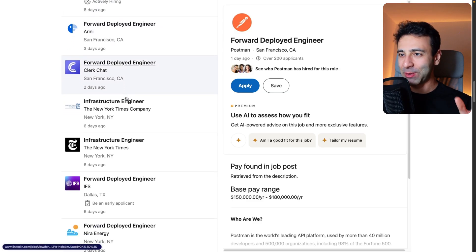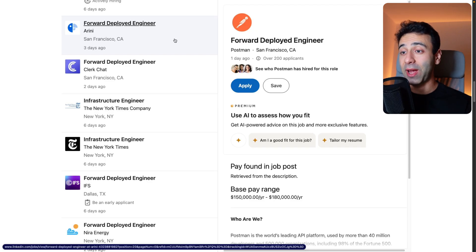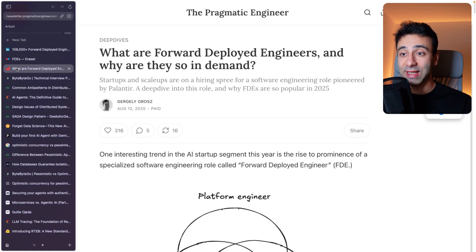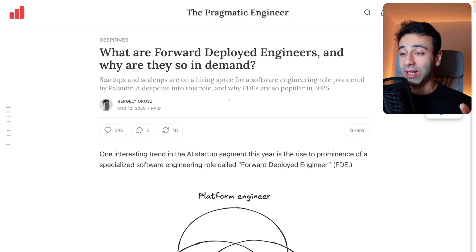I'm pretty sure I'm not the only one who's been seeing these forward deployed engineering positions popping up everywhere on LinkedIn recently. I instinctively tried to dig deep, understand it, and share it with you so that you can decide whether this is something for you or not. I'll give my personal opinion on where this whole thing is going. Huge kudos to Gergerly, by the way, for this amazing content — check out his Pragmatic Engineering blog, really interesting articles.